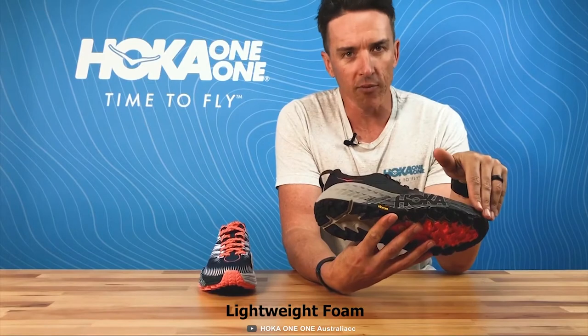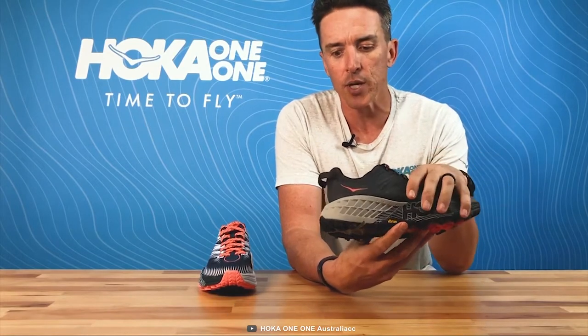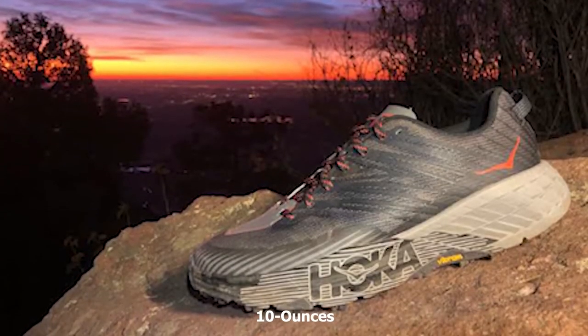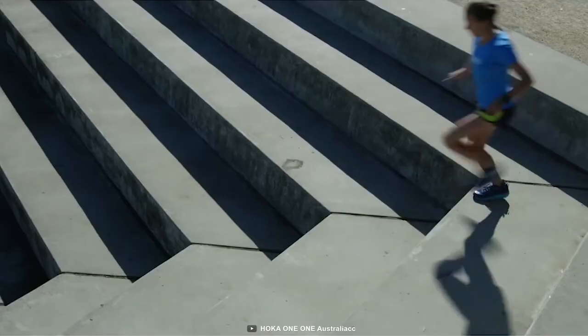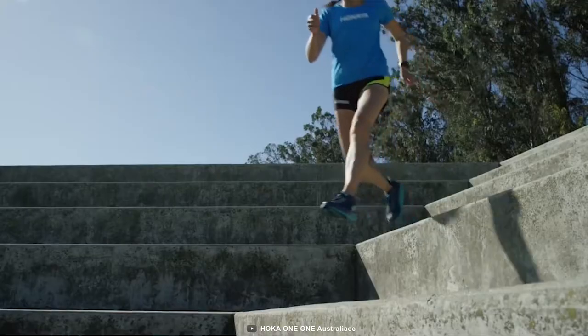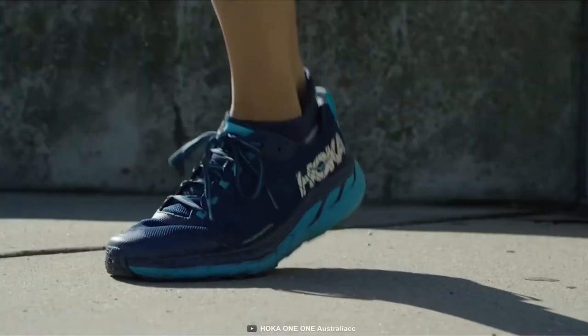It comes with a midsole made from a new lightweight foam to ensure a more responsive hiking experience. This shoe weighs at only 10 ounces, which makes it super lightweight and perfect for any hiking trip. Packed with great features and comfort, the Hoka One One Speed Goat 4 is flexible enough to make your hiking trip convenient.